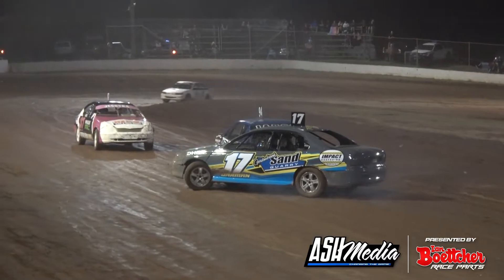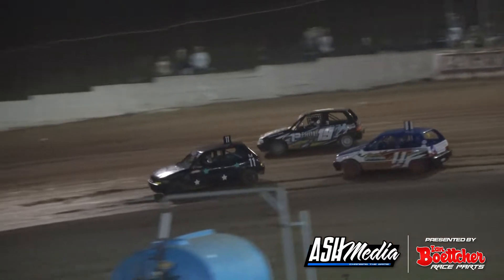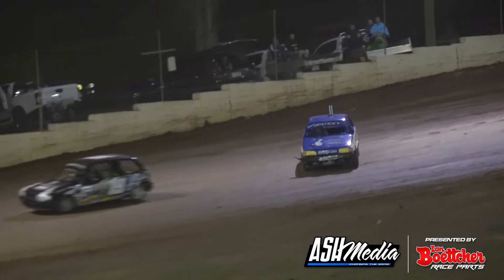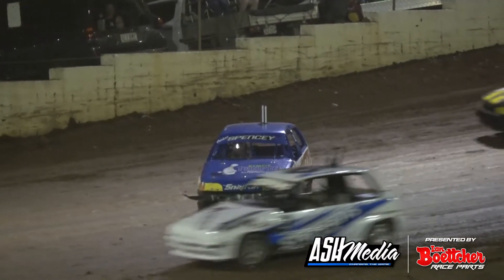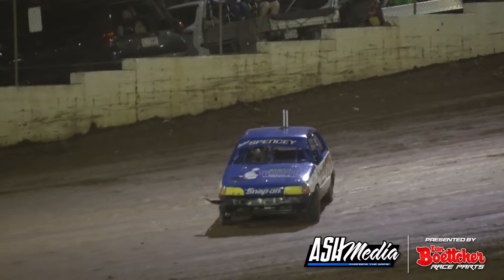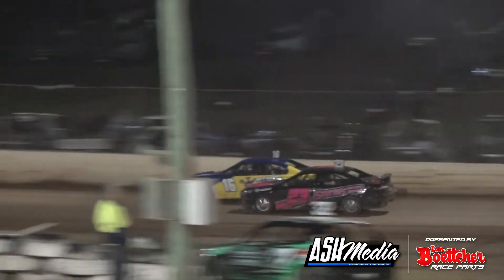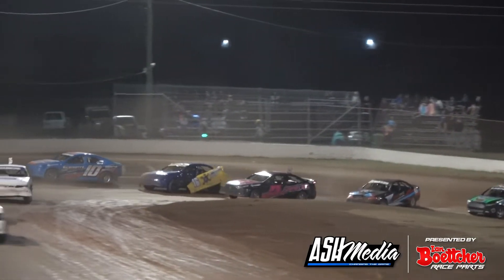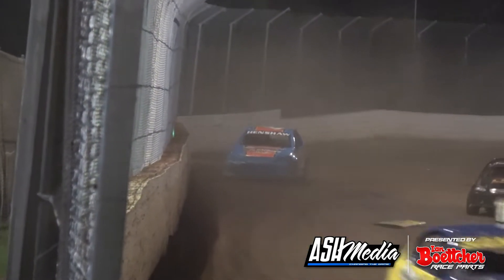And a little bit of argy-bargy right in the main straight. This is Rory Shelford as they go around the top corner — a little bit of a touch between Rory Shelford. Dan Henshaw, coming around the outside is Aaron Sander — a little bit of push and shove, caught the door off the Aaron Sander car.